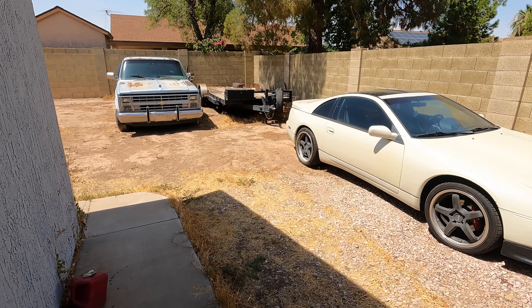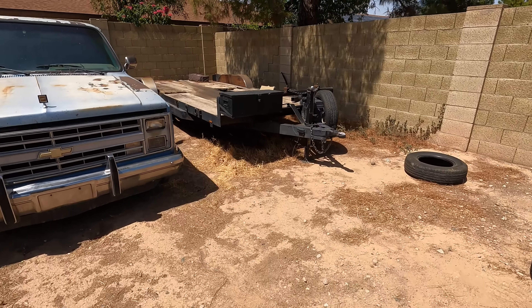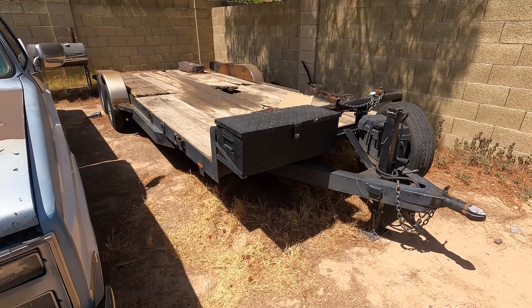And then my trailer that I need to put wood on because the wood's going bad. And the removable fenders I made that I damaged — I need to paint those.